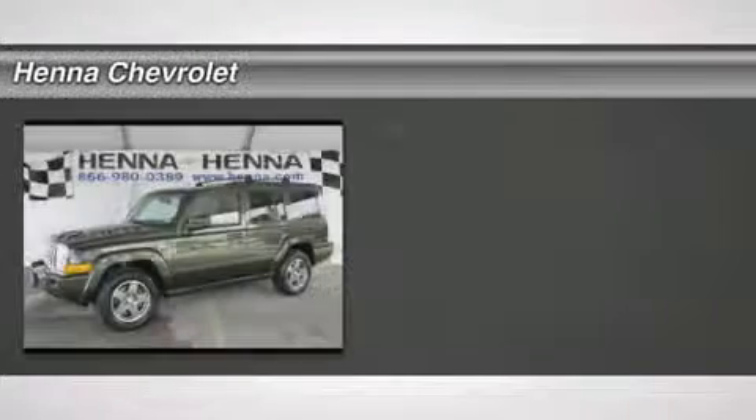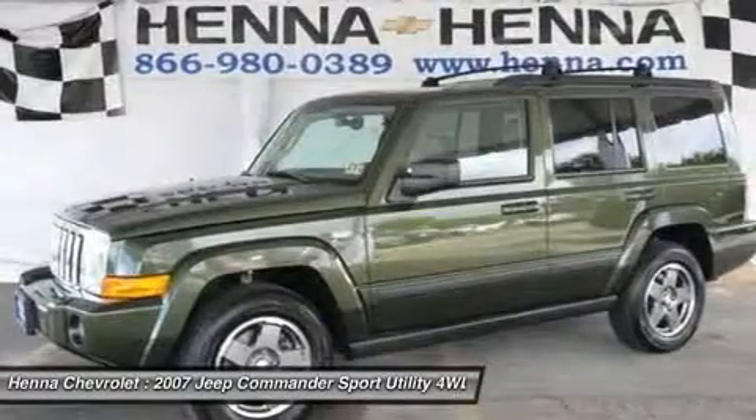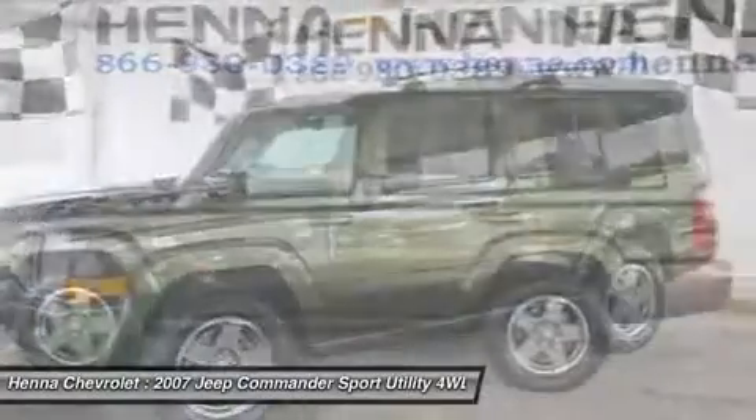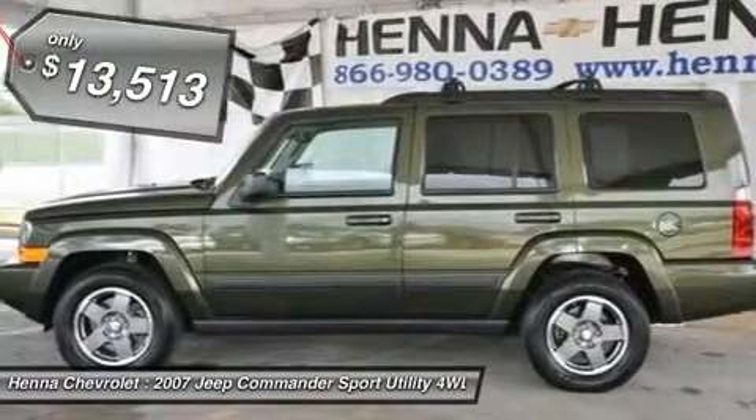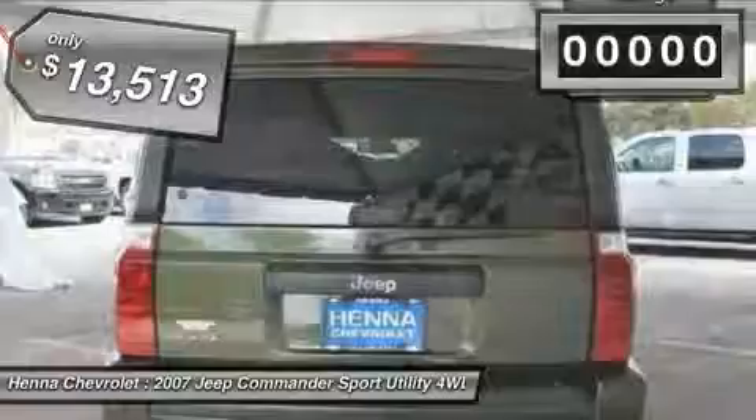5-speed automatic and 4WD — come to the experts at Green Machine if you want an amazing deal on an amazing SUV that will carry all the people you care about. Take a look at this family-hauling 2007 Jeep Commander.